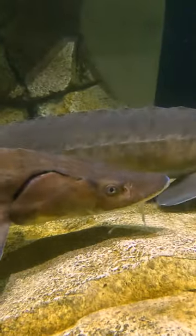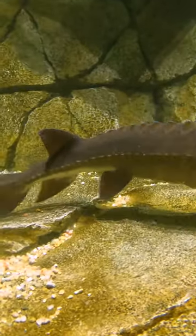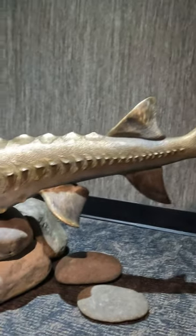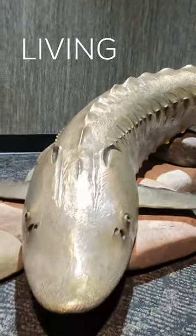Lake sturgeon can live over a hundred years and they can reach over 200 pounds. They've been around since the age of the dinosaurs, so they're one of the oldest existing groups of fish on earth. Because of how long lake sturgeon have remained unchanged, they can be seen as a living fossil.